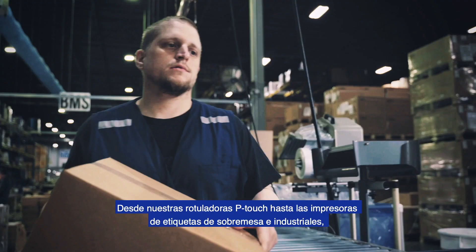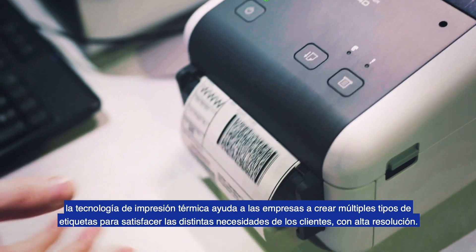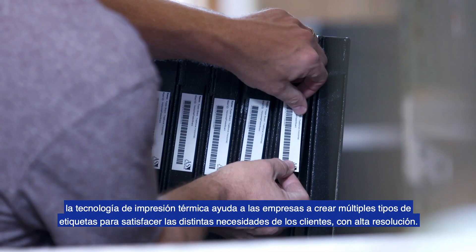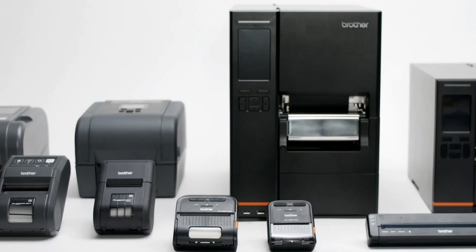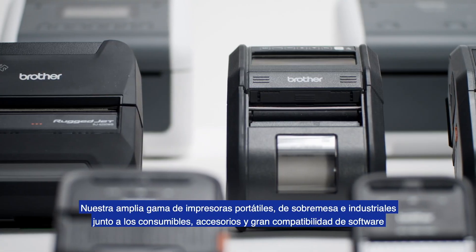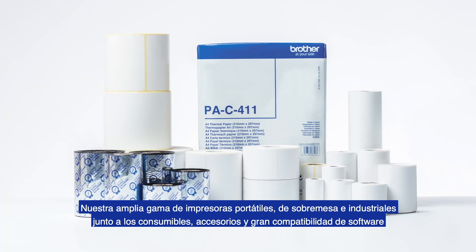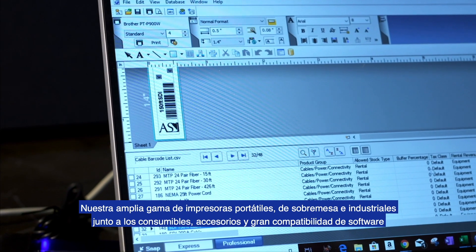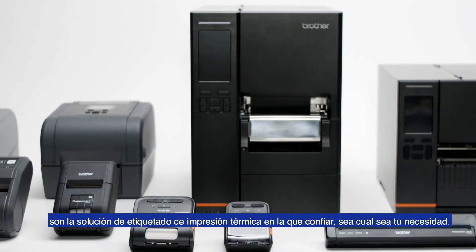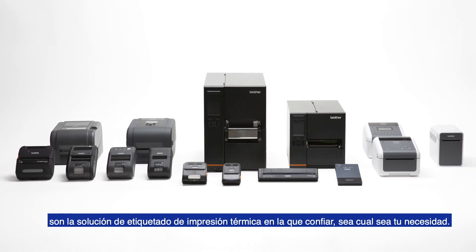From our P-Touch labelers to desktop printers, thermal print technology helps businesses create various kinds of labels for customer needs at leading resolutions. With our large lineup of mobile, desktop, and industrial printers, plus compatible supplies, accessories, and software, our customers can find the exact thermal printing solutions they need from one trusted source.